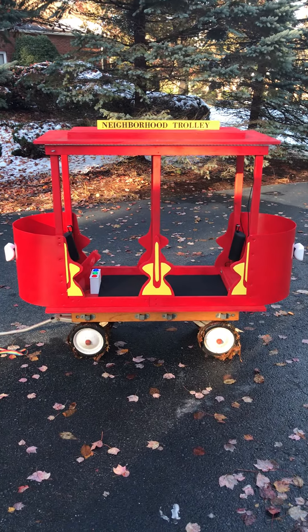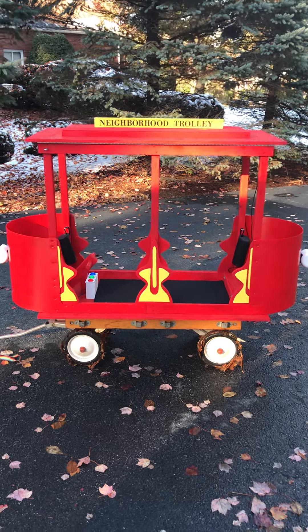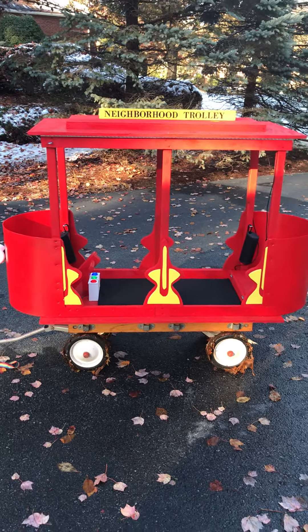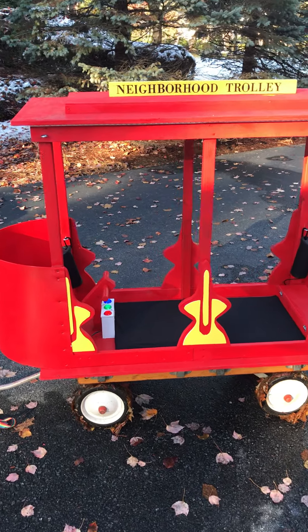We have Daniel Tiger's Neighborhood Trolley ready for its Halloween 2020 debut. It sits on top of an old Radio Flyer wagon where I built on top of it so I wouldn't have to destroy or drill into the actual wagon itself.